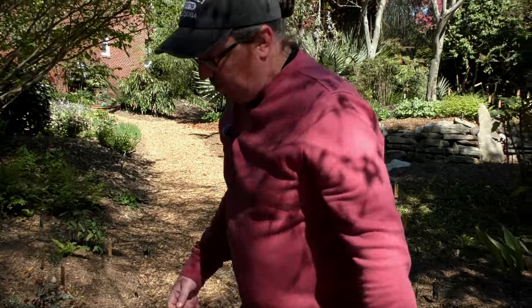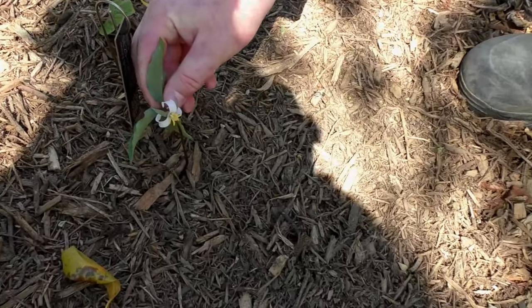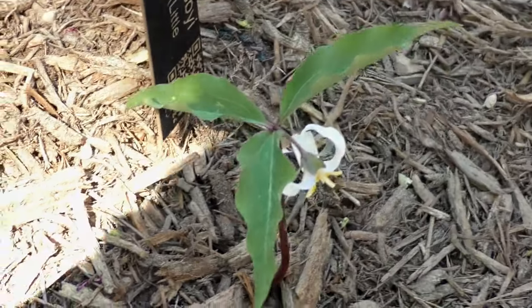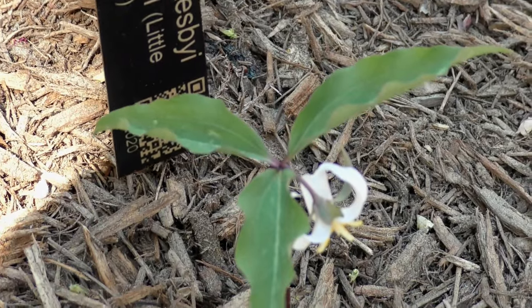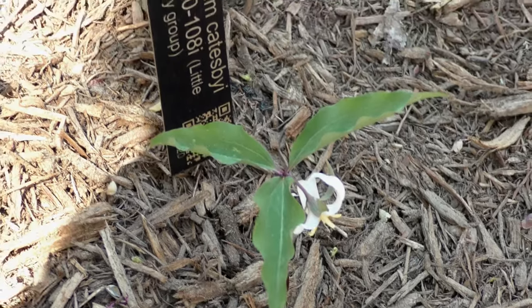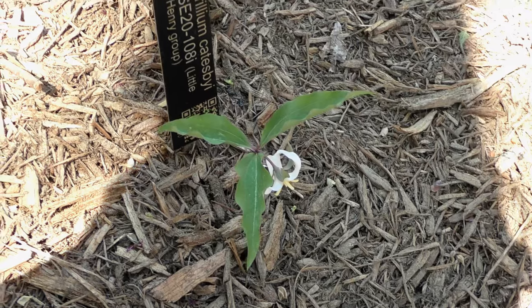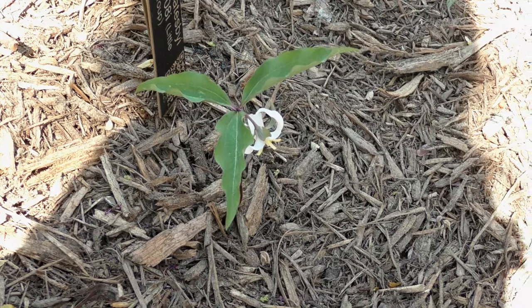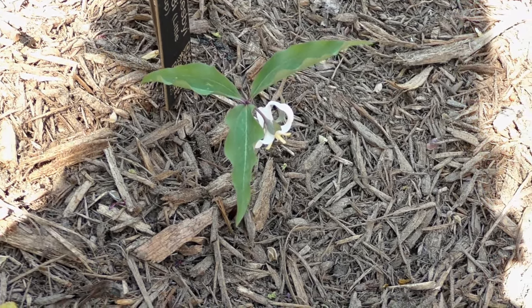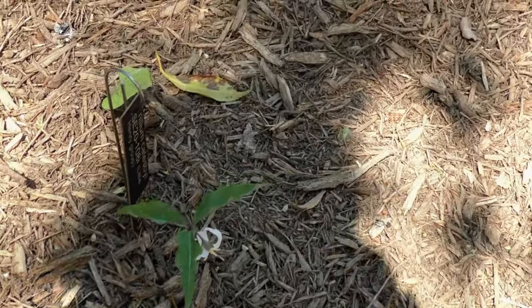In a habitat not far from where those decumbens were, we found this really cute form of Trillium catespii from Haleburg, Alabama. This particular clone and population are all very small, all white, and never get more than about four to five inches tall. This could possibly be something undescribed. It has the same recurved petals. This is a pedicillate species of trillium — we've been seeing a lot of sessile species, and now later in the season we're getting into some of the pedicillate species. This one is unfortunately not a very offsetting species — it's been a single stem for four seasons — but it's super cute and one of my favorites of the catespii group.